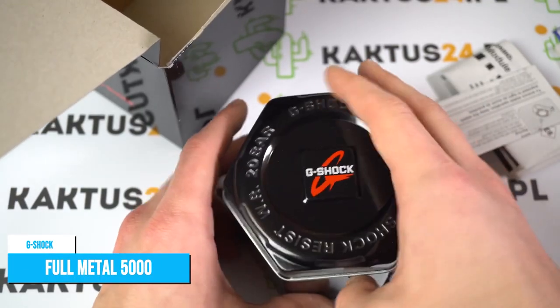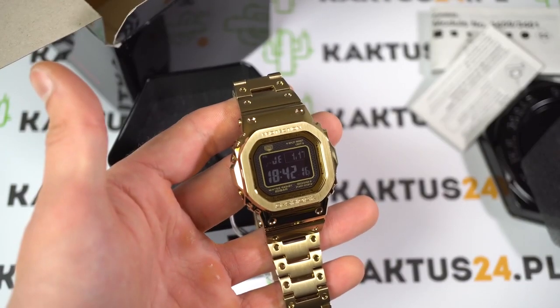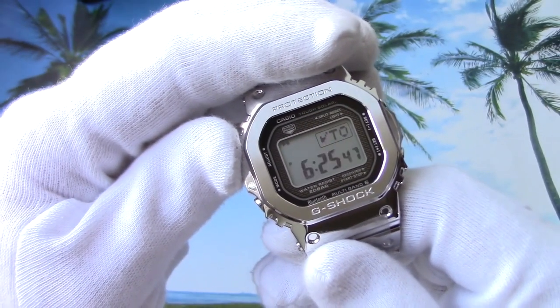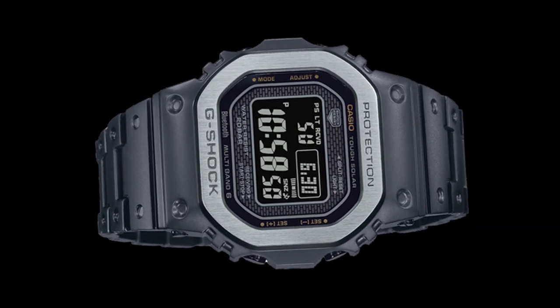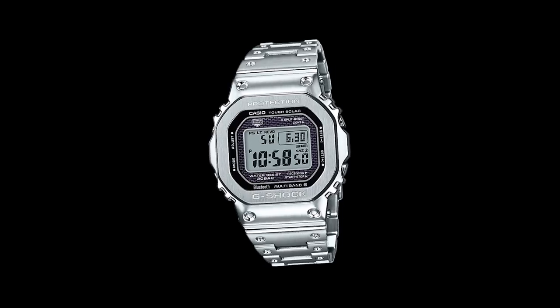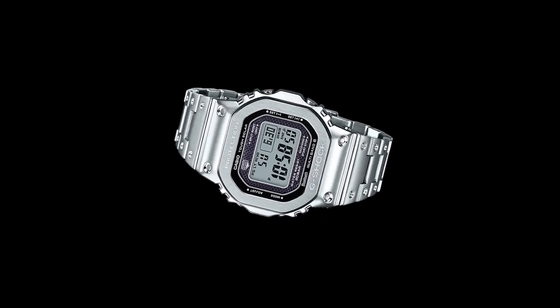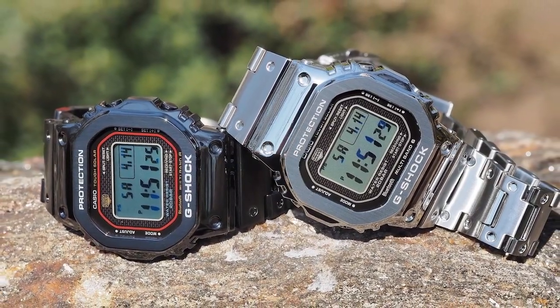G-Shock Full Metal 5000. A one-of-a-kind all-metal timepiece, the Full Metal 5000 is an upgraded original with a modern, lustrous color scheme while still maintaining a vintage aesthetic. The Full Metal 5000 is the latest addition to the resin-based 5000 G-Shock collections.